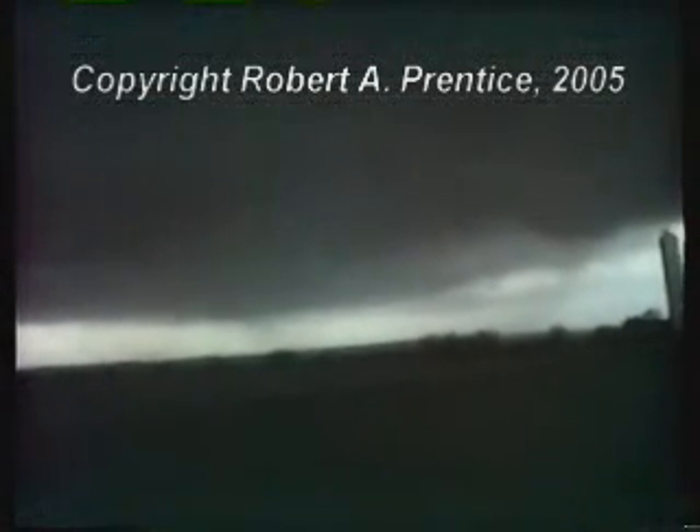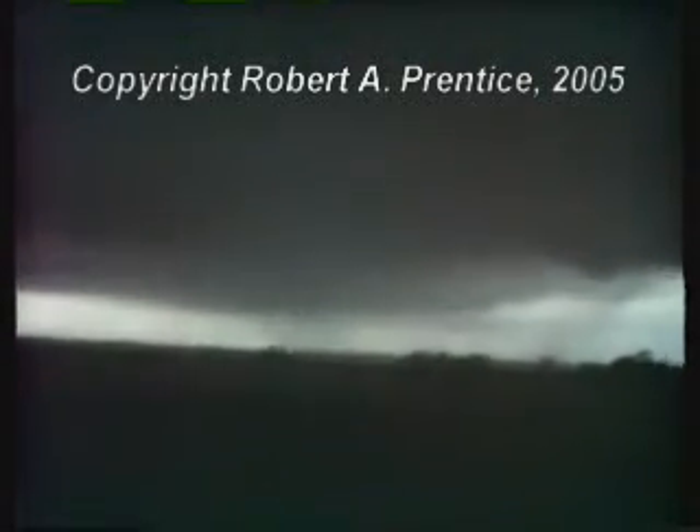Large, probably F0, F1 circulation on the ground. It's not condensing out though. We have new circulation over here. Yeah, that is just one incredibly large circulation. I'm going to get in the car, go down the road. This is probably checking out. I'll give it a second. I'm going to get ahead of it. This is kind of dangerous.